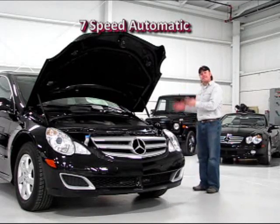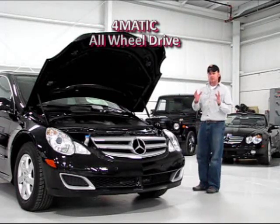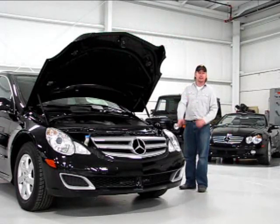This is routed to a 7-speed automatic that is in turn routed to all four wheels. It's a really unique car, but really pay attention because this has some cool features. Let's take a look.